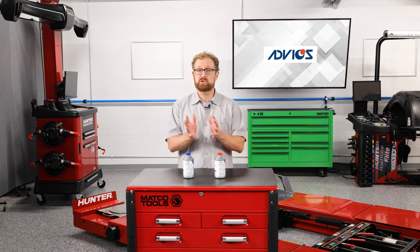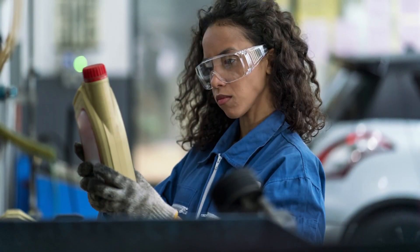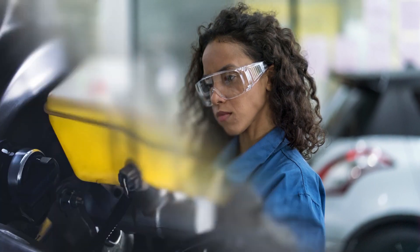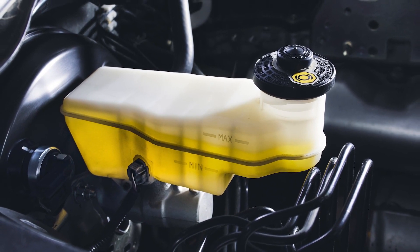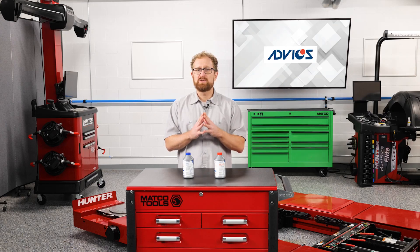Brake fluid boiling points are characterized by the wet boiling point and dry boiling point. The dry boiling point is the temperature at which fresh brake fluid from an unopened container will boil. The wet boiling point refers to the temperature that brake fluid will boil after it has absorbed 3.7% water by volume. The dry boiling point refers to when brake fluid is new and from a freshly opened container with optimal water content.